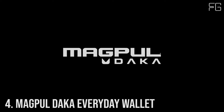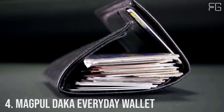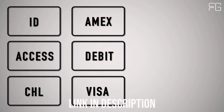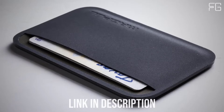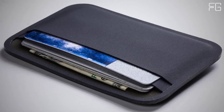Number 4: Magpul DACA Everyday Wallet. What do you really need to carry with you every day? Here at Magpul we think it's 3–4 ID or access cards, 3–4 credit cards, and 3 emergency bills. That's why we created the Magpul DACA essential wallet — set up for ID and access cards on one side and your currency on the other, so you know what you need to pull at a glance.